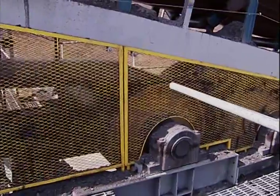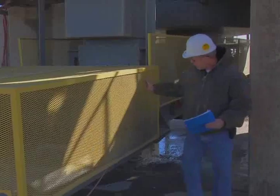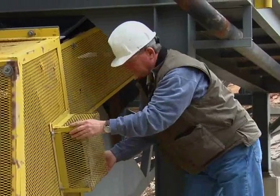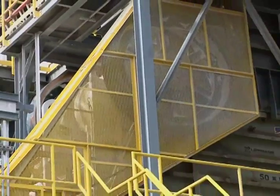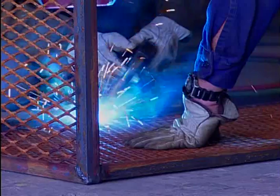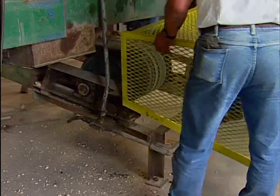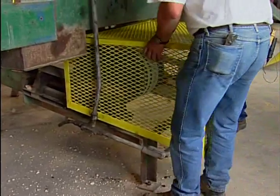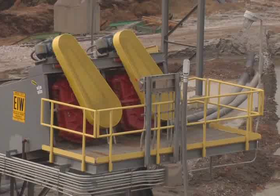A properly designed and installed guard is substantial in construction, can withstand shock and vibration, is securely mounted in place, and prevents persons from reaching under or around the guard to access moving parts. Guards with holes or sharp edges can actually cause injury and shall be repaired or replaced.